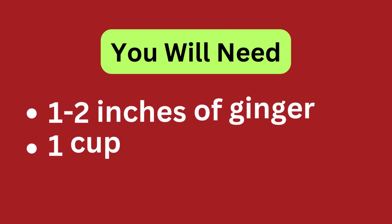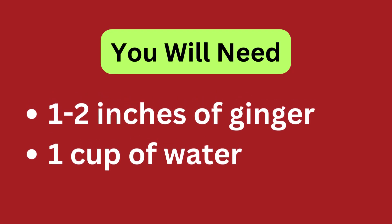Ginger. You will need 1-2 inches of ginger and 1 cup of water.